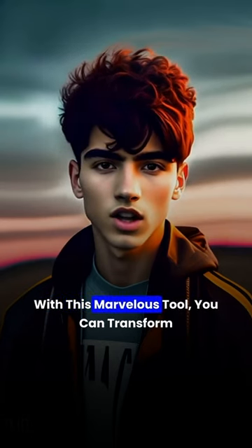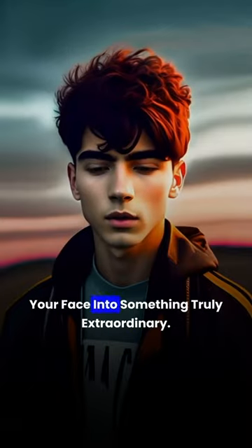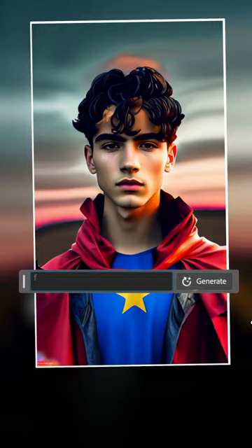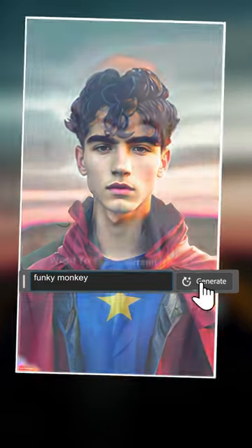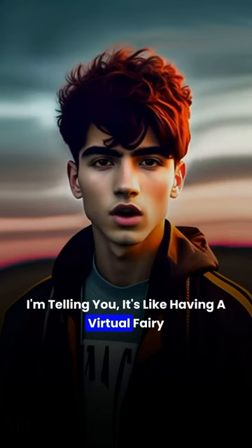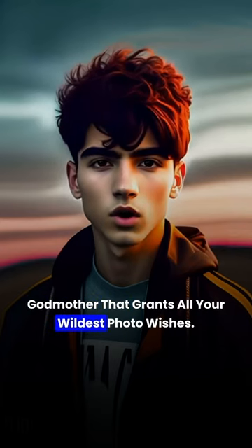But wait, there's more. With this marvelous tool, you can transform your face into something truly extraordinary. Want to look like a superhero? Boom. Want to turn yourself into a funky monkey? Bam. Just look at these jaw-dropping transformations. I'm telling you, it's like having a virtual fairy godmother that grants all your wildest photo wishes.